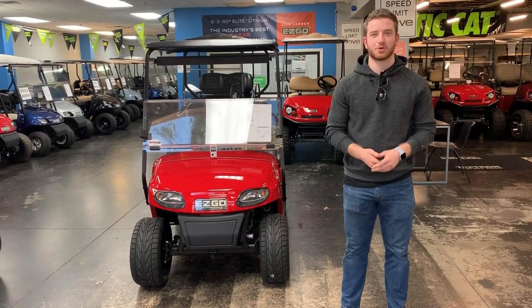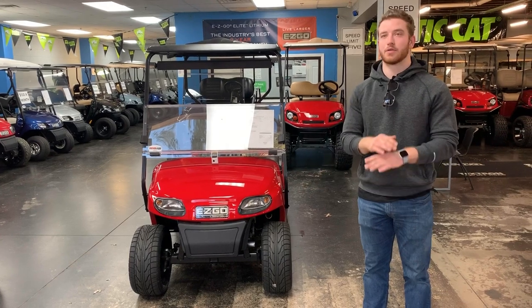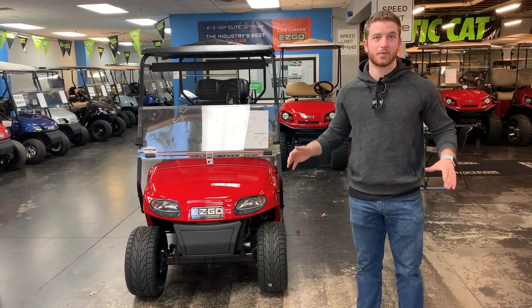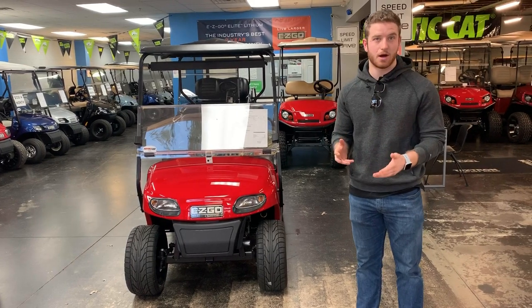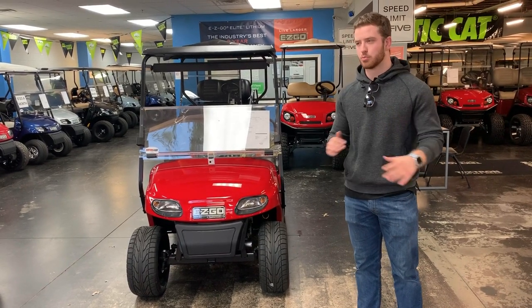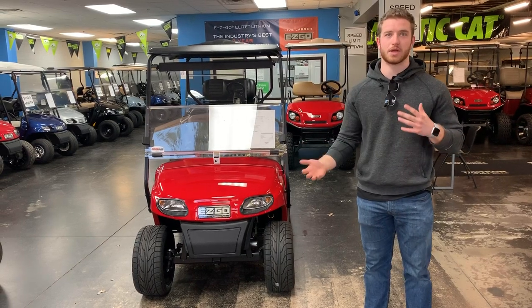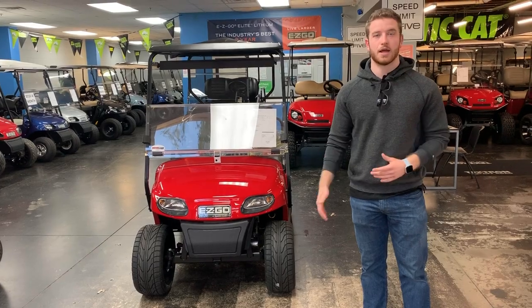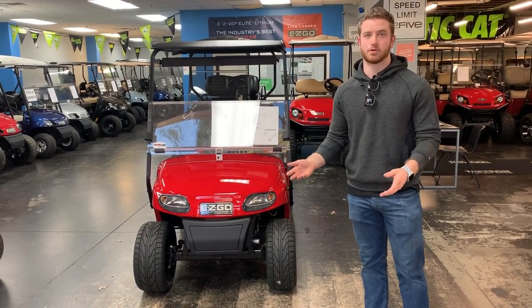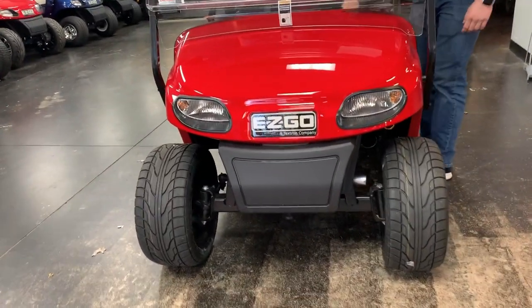Hey everybody, this is Zach from Rollo42 Golf Carts. Today I have a 2019 TXT here. This is one of the most tried-and-true models we have — it's been around for a number of years. The TXT is a super reliable golf cart, really meant for riding around and getting places. It's 48-volt, so you're going to get about 20 to 30 miles on it. Just a really great, reliable cart.